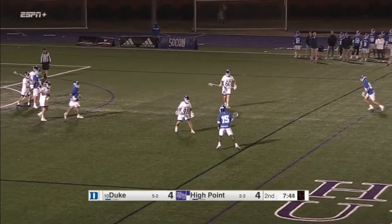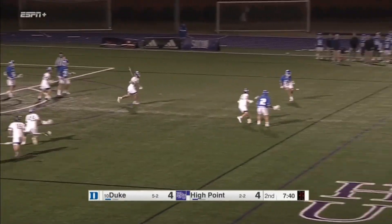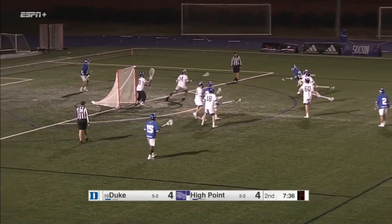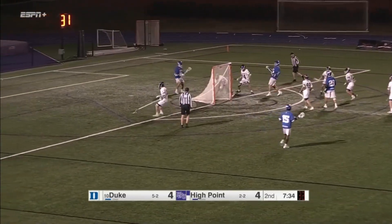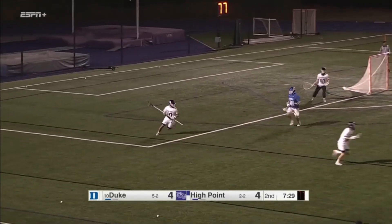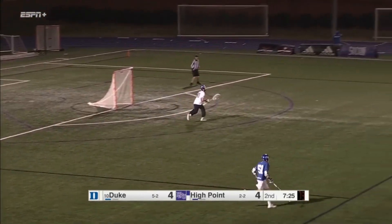Here's Montgomery on the close side; he's got a shorty, draws the slide, ball hits the ground and Duke recovers. Quick move to the inside and a no-goal — it hit the side of the net, and the Duke fans started cheering.